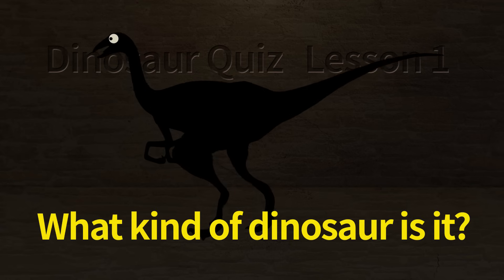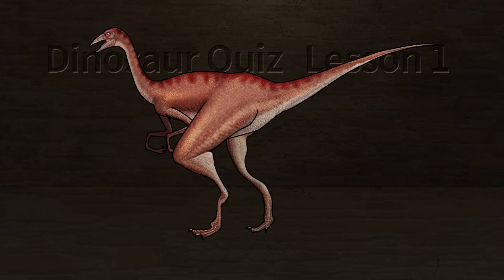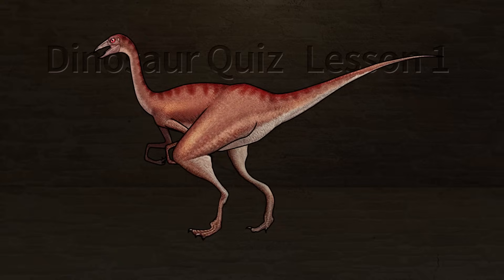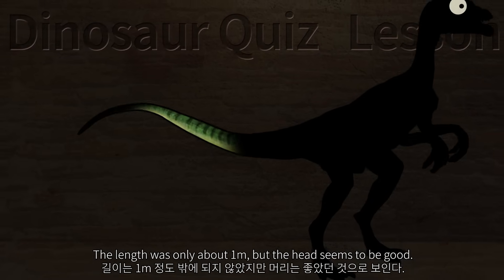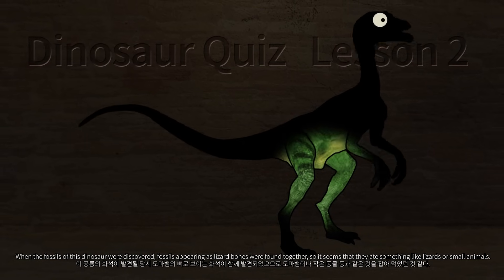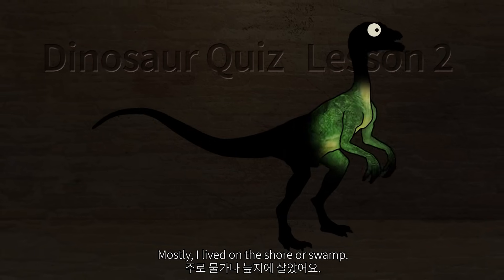What kind of dinosaur is it? This dinosaur has the meaning of pretty jaw or small jaw. Unlike carnivorous dinosaurs with a wild nature, the length was only about 1 meter. When the fossils of this dinosaur were discovered, fossils appearing as lizard bones were found together, so it seems that they ate lizards or small animals. It mostly lived on the shore or in swamps.